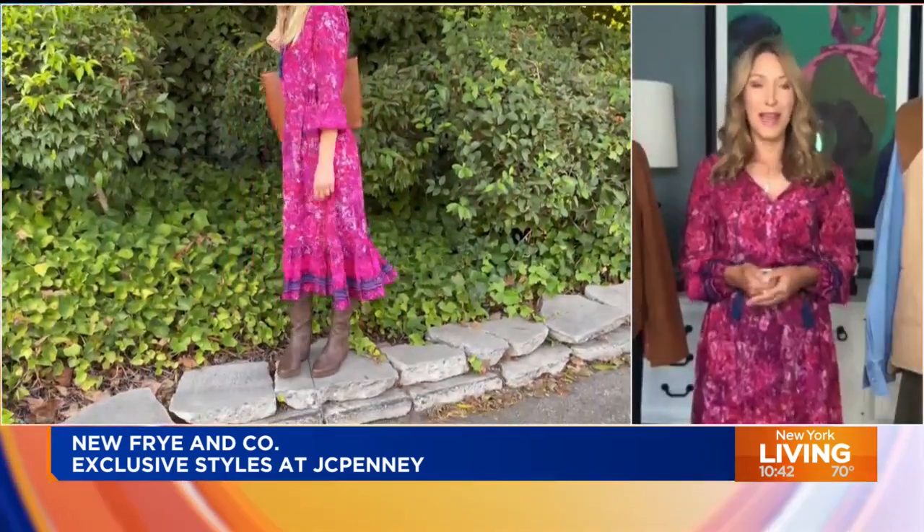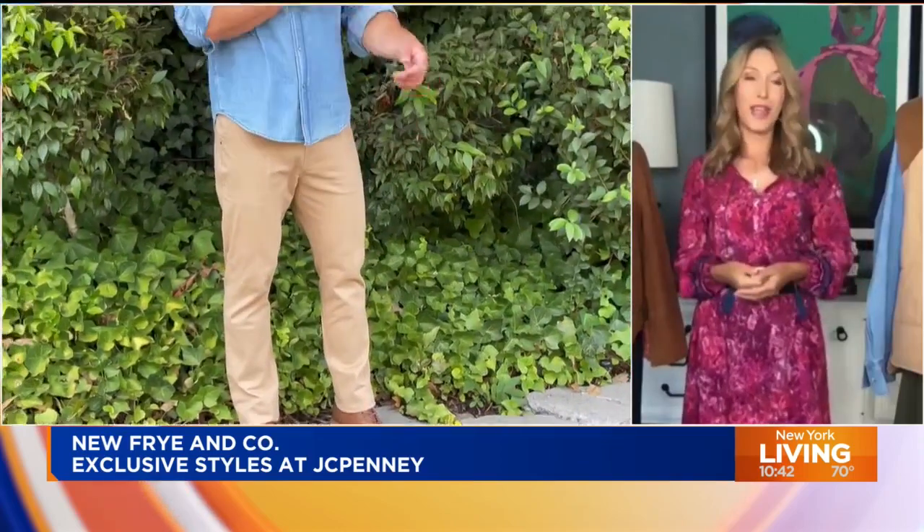Frey and Company for JCPenney launches today and it's all about offering alternative styles to the namesake brand. Whether you're a trend seeker or a lover of Western inspired style, it's all at an accessible price point, paying homage to the heritage brand. It offers extra small to 3X for women, and for guys you'll find regular, plus, big and tall sizes — whether it's the clothes, the accessories, or the shoes.